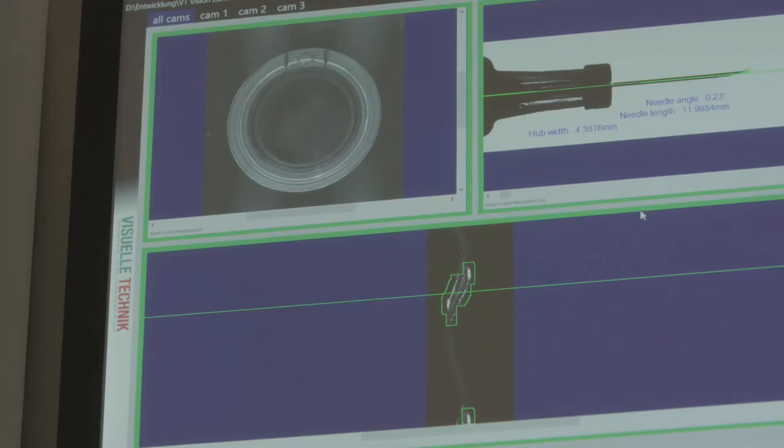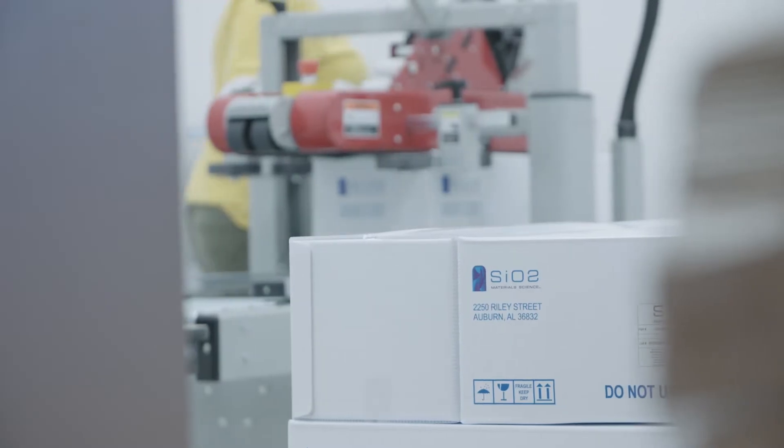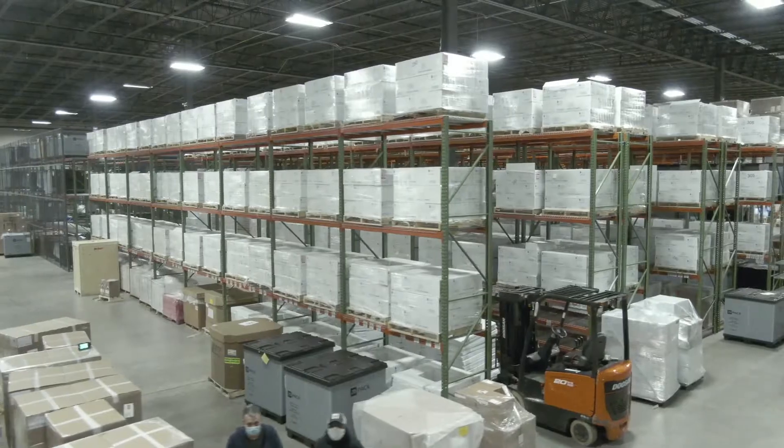Once that's done, the product is moved to an inspection station to look for defects. It's then transferred over to our pack-out station, sterilized, and completely ready for a customer to take into their filling lines and fill with a drug.